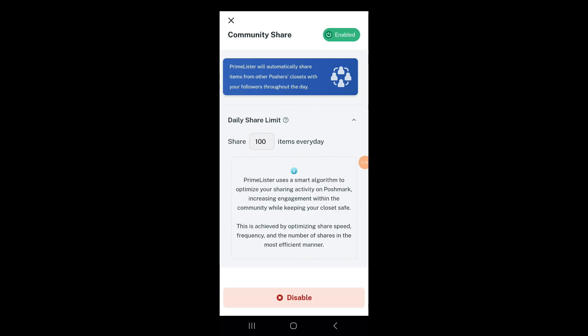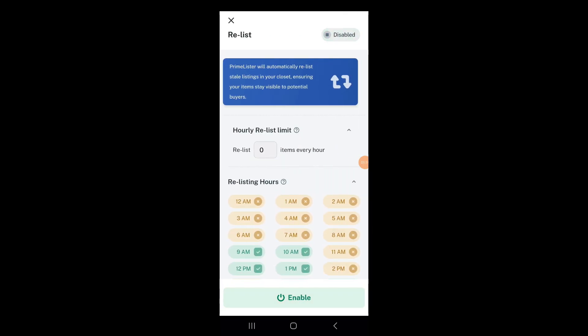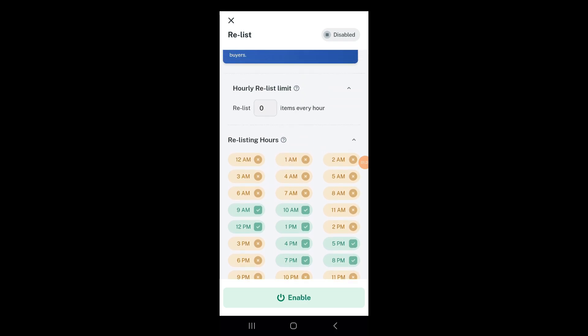It's better not to exceed 10,000 shares a day, so I don't run it past 10 p.m. I also do community shares — it's just good to have them. You can also do relisting: Prime Lister delists and relists for you automatically, which I also recommend if you like to delist and relist.